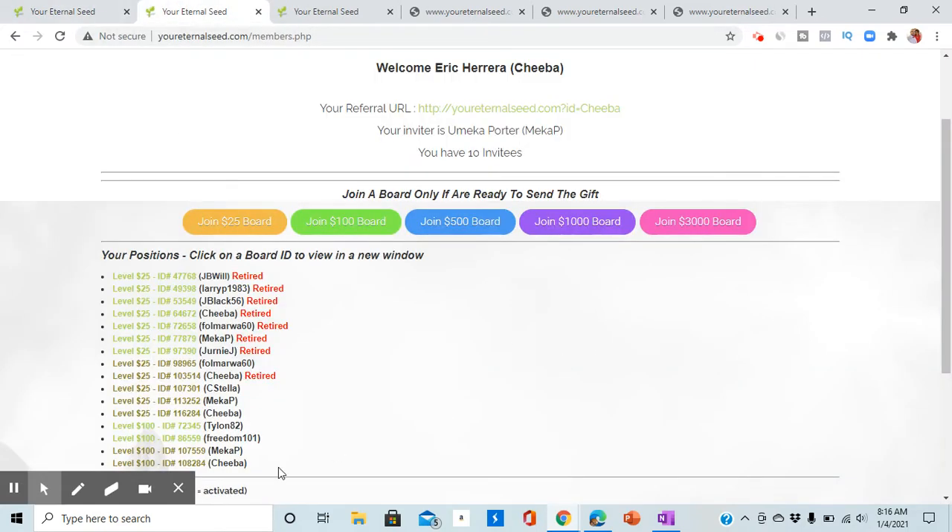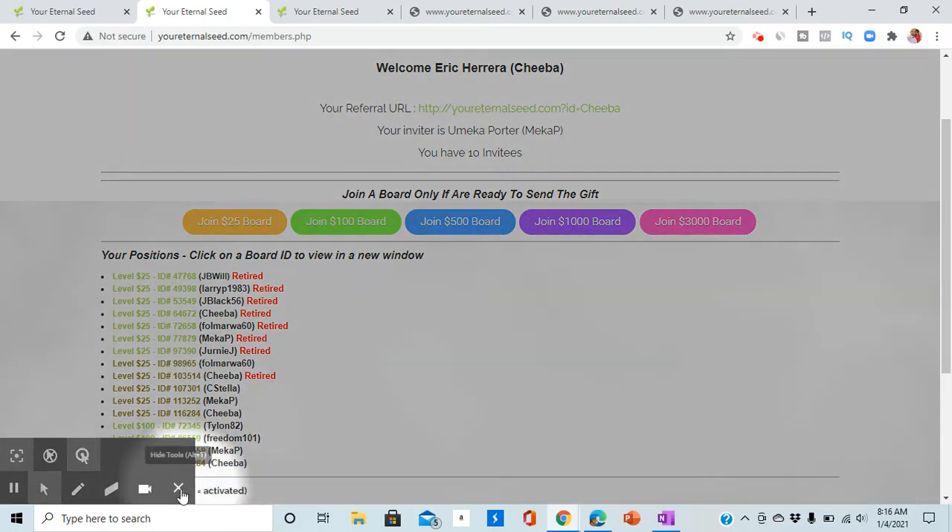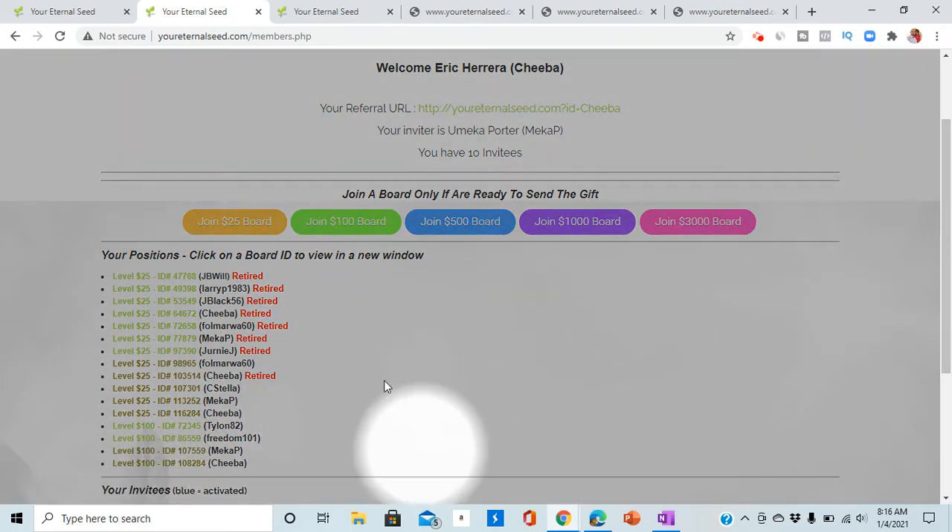Once you do that, this is how the back office looks. These are the boards you join — everyone begins at the $25 level. These are the boards I was in, and these are the boards that I've retired in. I've gotten gifted on this board here and also on this $25 board. So all I put in was $25, and I've already been gifted $400. So it works. Most of my gifts have been overnight — while I sleep, I wake up in the morning and there's money in my PayPal or Zelle account. You can get gifted through PayPal, Zelle, Cash App, and Venmo. I've retired these boards, but I myself have gotten gifted from these two boards.